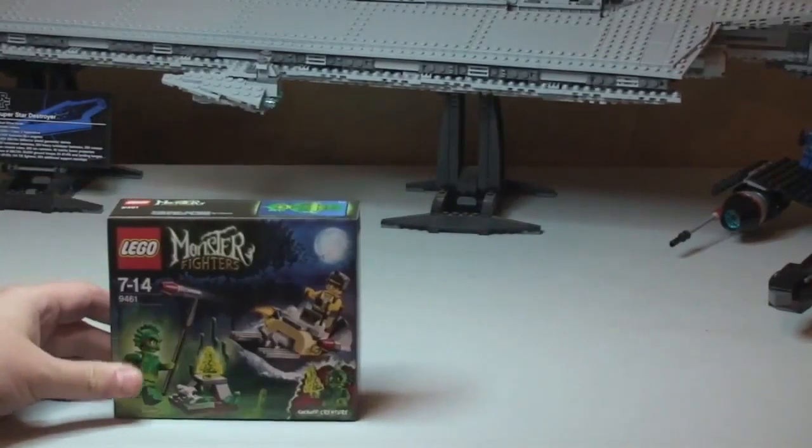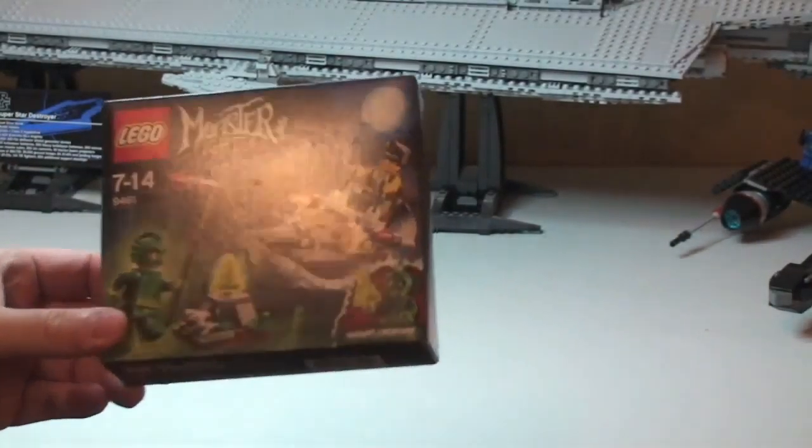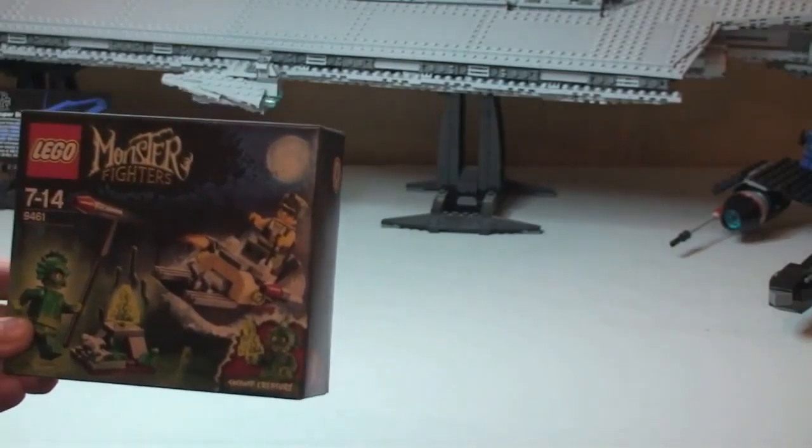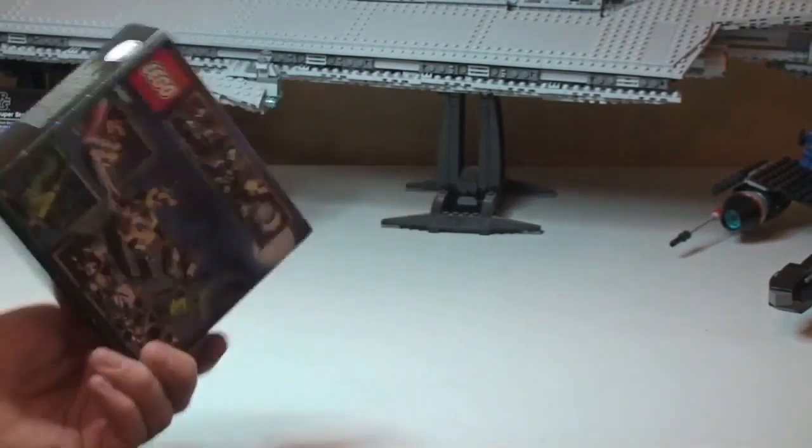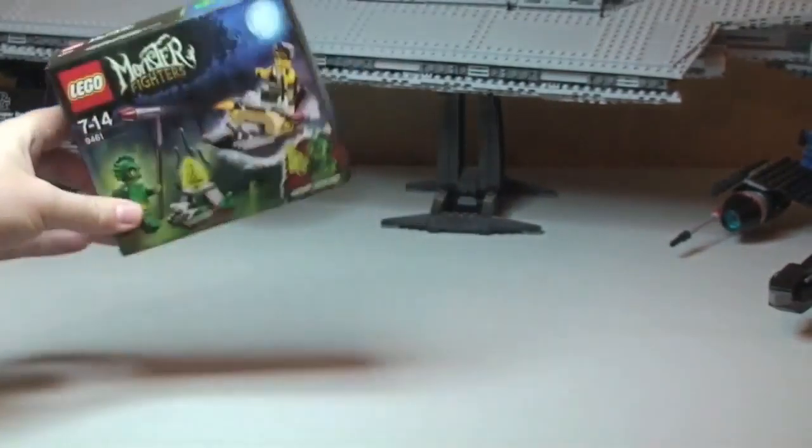The first item we have is this Monster Fighters set — set 9461, the Swamp Creature. This is brand new, sealed box, never opened.